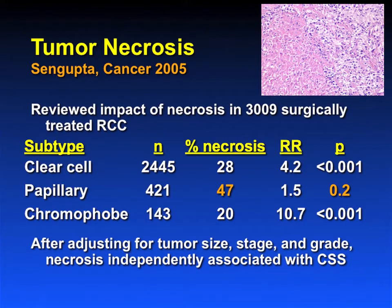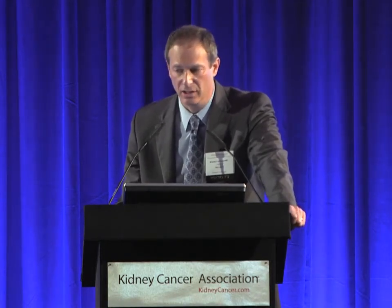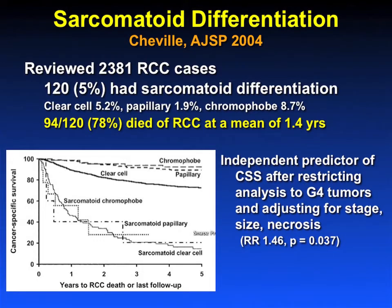Tumor necrosis is an important feature. Dr. Fakara presented yesterday data from the Saturn project, which showed that papillary in their hands was significantly different for necrosis versus no necrosis. In our hands, necrosis is only significant for clear cell and chromophobe, so that's a matter of open debate. Clearly, if you have a patient with clear cell and chromophobe that has tumor necrosis, the outcome is worse. Sarcomatoid differentiation is universally bad regardless of the underlying histologic subtype, and very few patients with sarcomatoid renal cell carcinoma are long-term survivors.